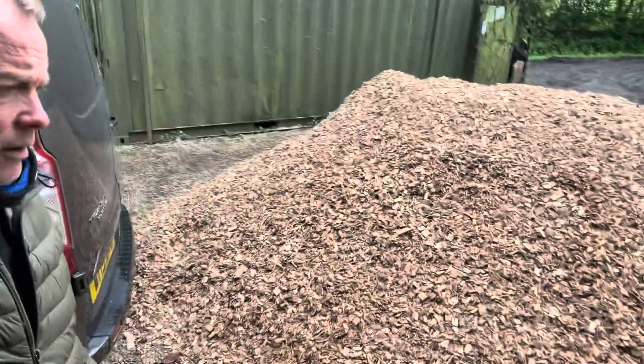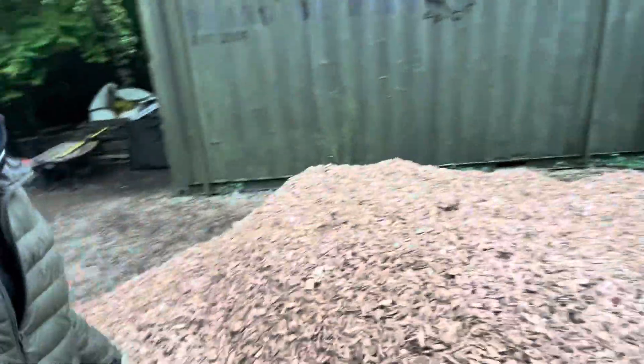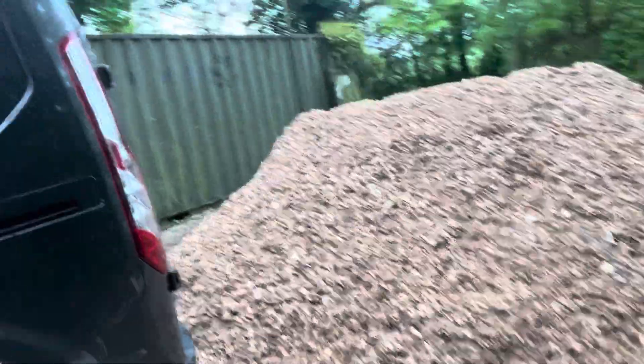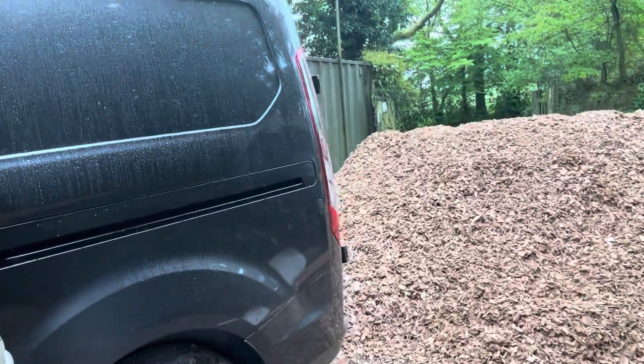Beautiful day yesterday — got quite a lot of work done. Popped out to suppliers to make sure we could get some supplies, and we've had them this morning. It's not the sort of thing you can pop down B&Q and get, as you can see. There is 10 cubic metres of wood chip here — it goes and fills up the old bloody car park. Got quite a bit to do to get this spread out and make the place look a bit prettier. That's rolled up and a couple of metres of stone to follow — I'd better get the shovel out.